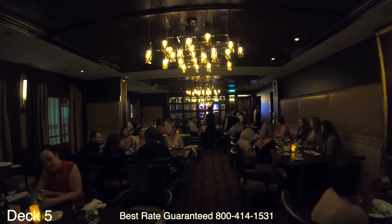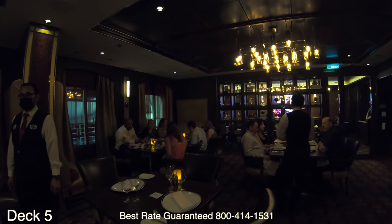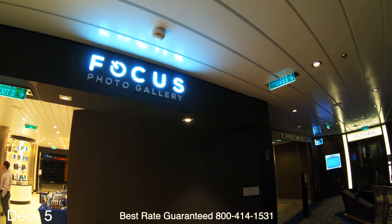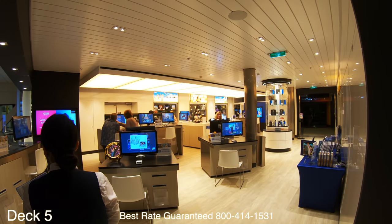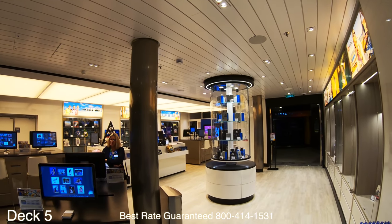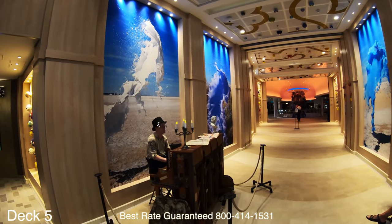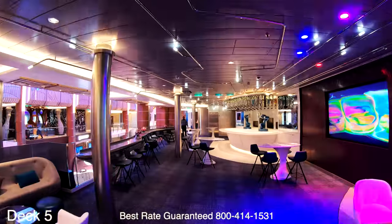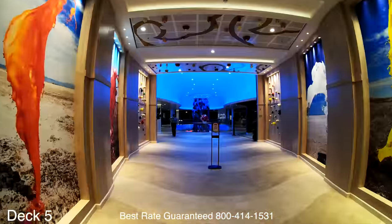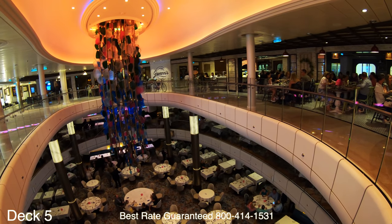Chop's Grill is part of the specialty dining. You're able to order one entrée, but you can get as many appetizers as you like. Over here is Focus — this is where you'll find the pictures that the photographers take while you're on board. Just swipe your card and check out the photos. Now we're going to go by the Bionic Bar, the shore excursions desk, and guest services, and head all the way toward the back of the ship to take a look at Giovanni's.